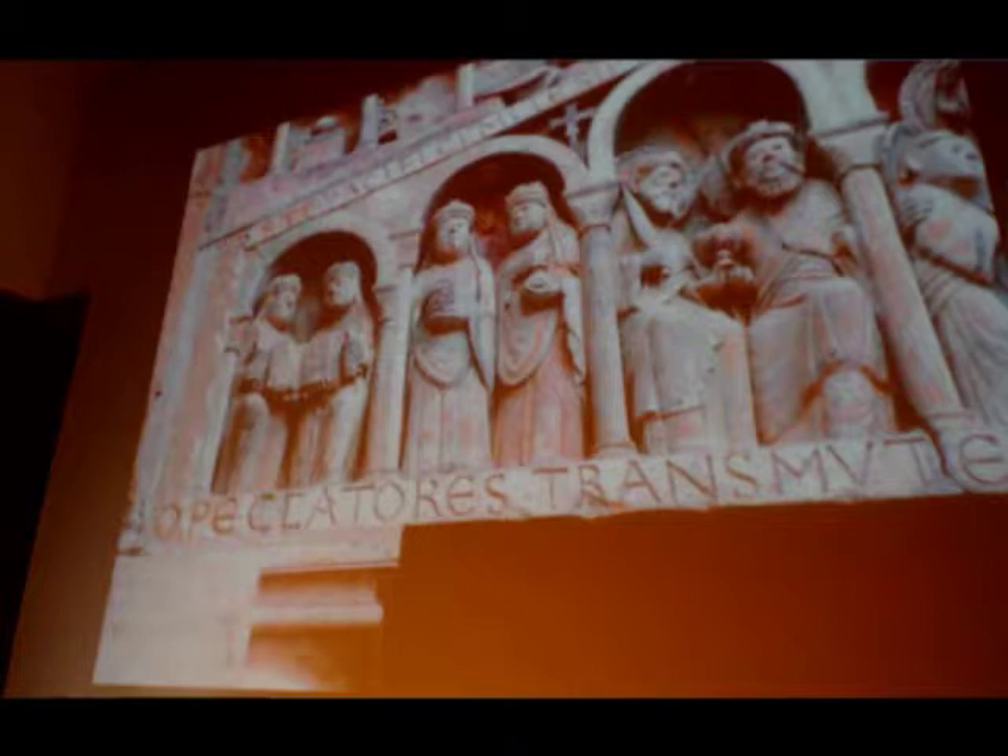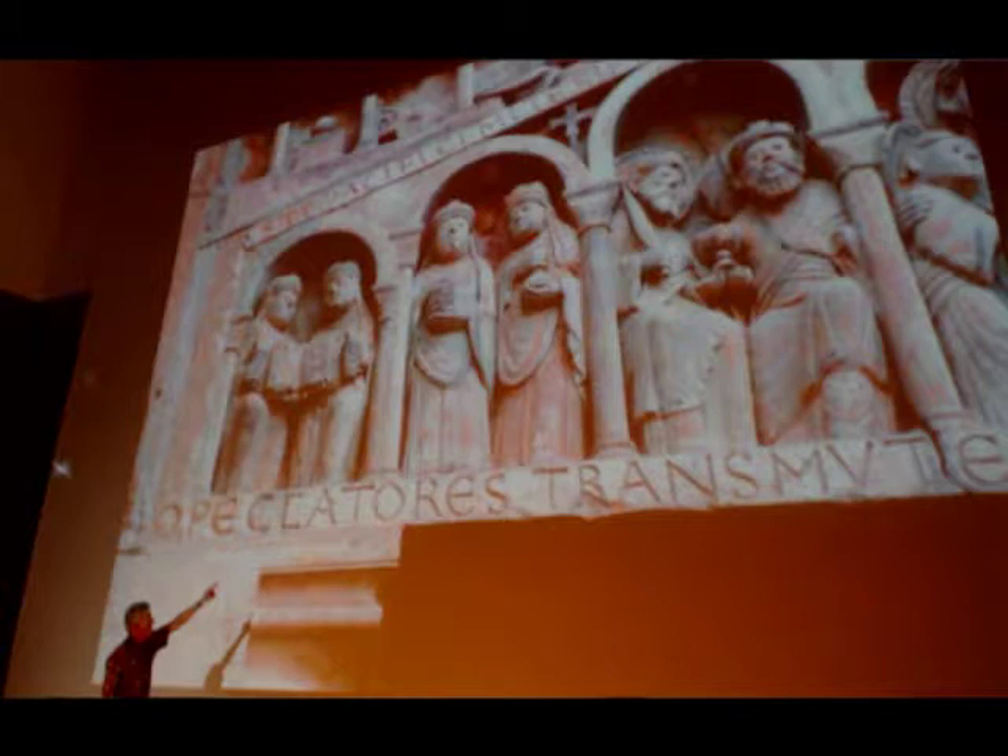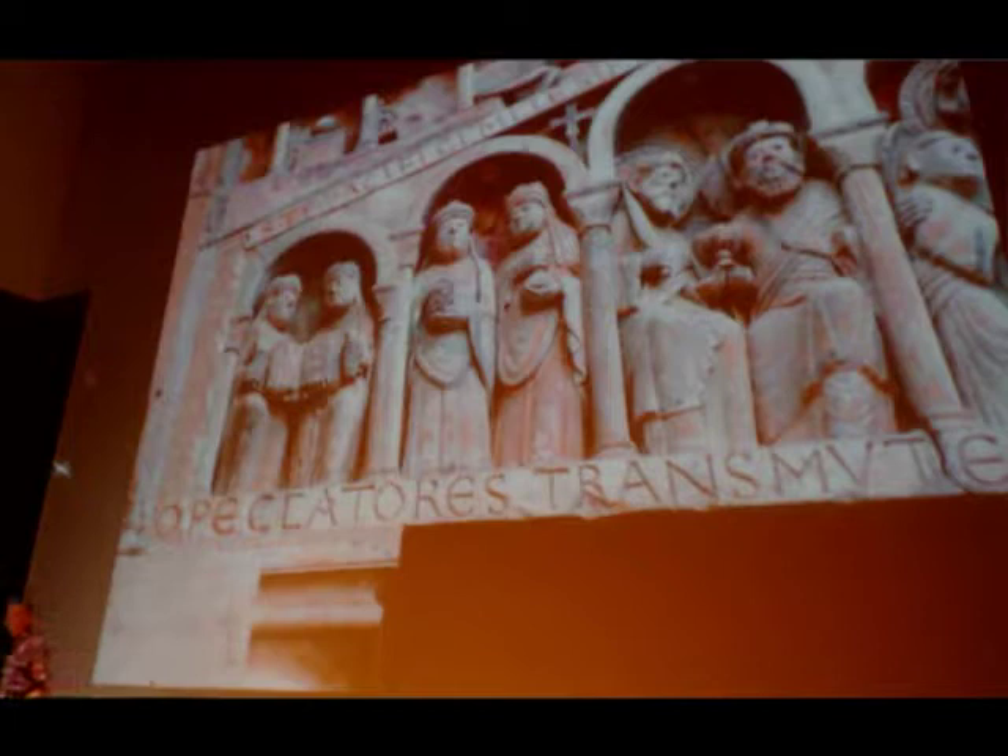Right beside each other you can see the three basic kinds of letter forms used in the period: descendants of the Roman capitals, uncials from basically the fourth century and from the eastern Mediterranean area, and angular letter forms that are basically insular or Celtic in origin.